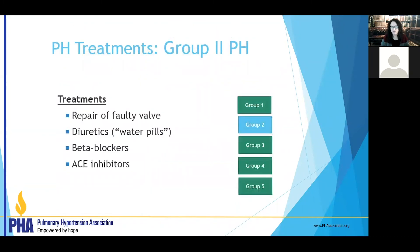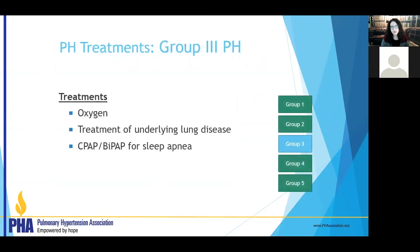Now let's go to the other groups. Group 2 is left heart disease — weakness, stiffness, or valvular heart disease — where we treat the underlying problem. We try to reduce the back pressure the pulmonary vessels are seeing from the left heart, repair faulty valves, treat with diuretics, beta blockers, or ACE inhibitors, and work closely with heart failure specialists. Group 3 is lung disease: we treat the underlying lung disease, use CPAP and BiPAP for sleep apnea, and oxygen if levels are low — treating the underlying cause so patients can feel better and hopefully reduce the likelihood of pulmonary hypertension worsening.